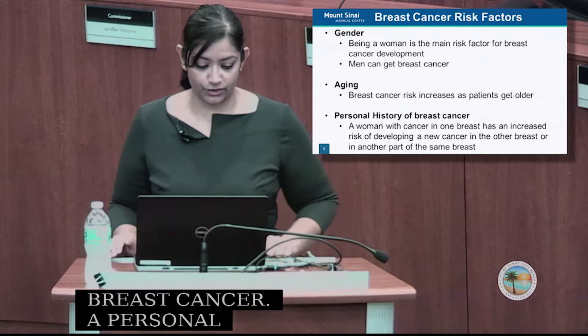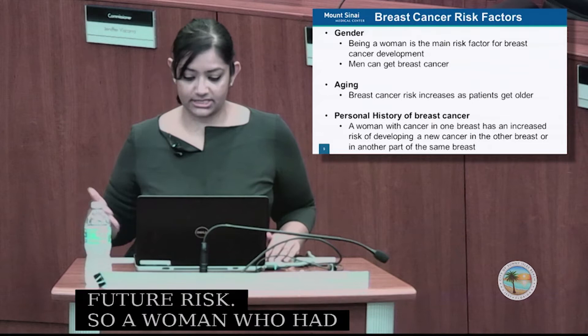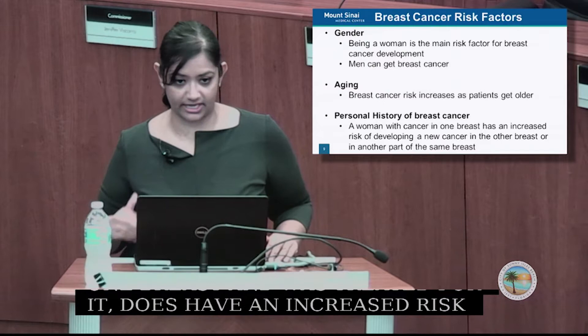Breast cancer risk increases as patients get older — the older you are, the higher the chance. A personal history of breast cancer also increases future risk. A woman who had cancer in one breast and was treated for it has an increased risk of developing a new cancer in the other breast or in another part of the same breast if she had a lumpectomy.